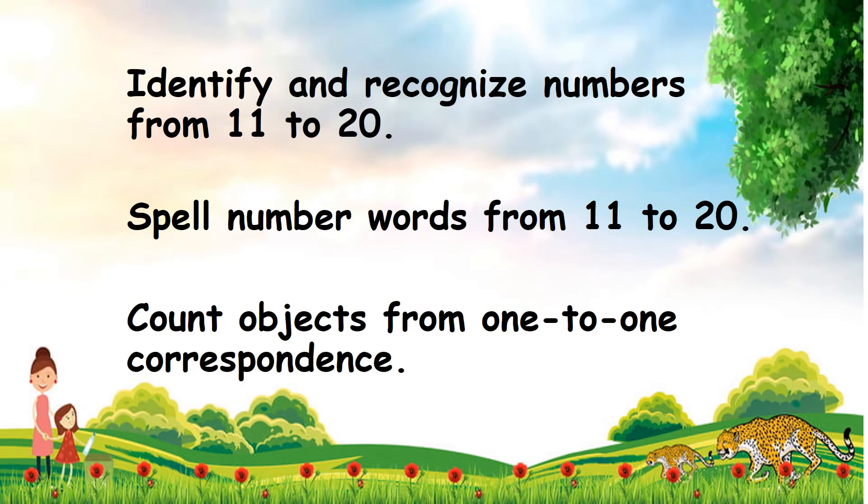Today kids, let's learn how to identify and recognize numbers from 11 to 20. Next, let's spell number words from 11 to 20 and count number objects from 1 to 1 correspondence.